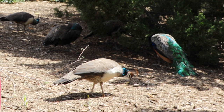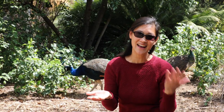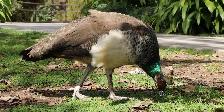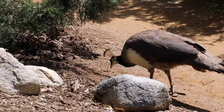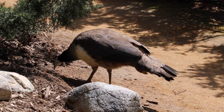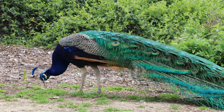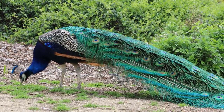A group of peafowl is called a muster. Peacocks are omnivores — that means they eat both plants and animals. Their main diet consists of plant parts such as leaves, flowers, seeds, and nuts. But they also eat little insects like termites and crickets and bugs, whatever they can find.